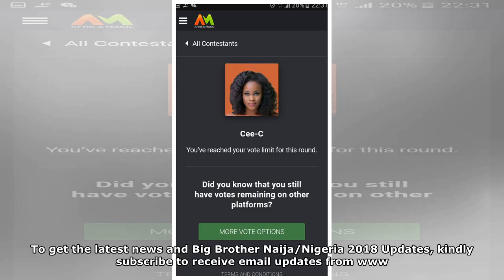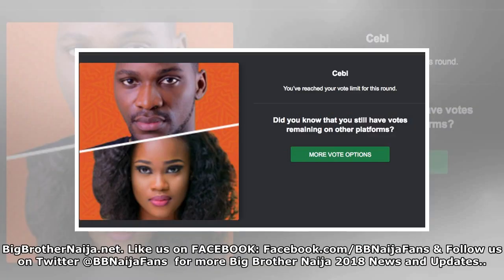To get the latest news and Big Brother Nigeria 2018 updates, kindly subscribe to receive email updates from www.bigbrotherniger.net. Like us on Facebook at facebook.com/bbnaija.